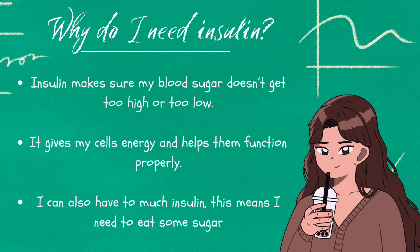Insulin is what gives my cells energy, and without it my cells won't be able to function properly. If you have diabetes, sometimes your body can produce too much insulin, which can lead to having low blood sugars, which is when you need to eat sugar to feel better.